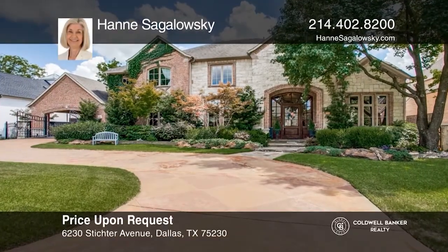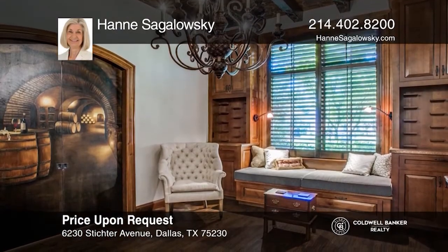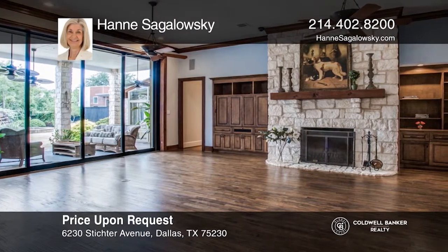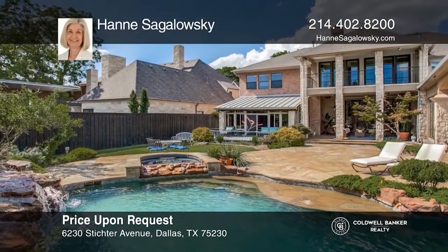This Preston Hullo home is an oasis in the city. An elegant entry has a sweeping staircase. The entry leads to a library and a wine room. The living room is the center of the home, open to the kitchen and dining room. All of these rooms overlook the backyard oasis with a pool, waterfall and outdoor living. Don't miss your chance — plan a tour with Hannah Segalowski today.